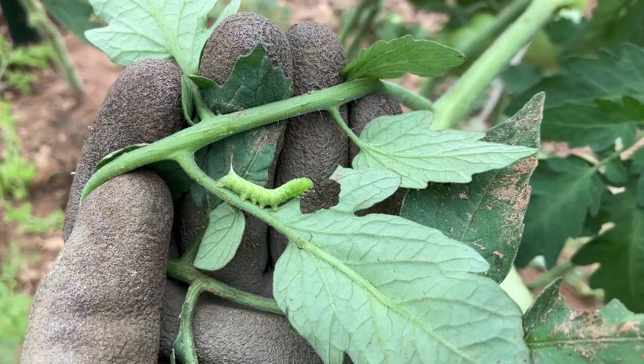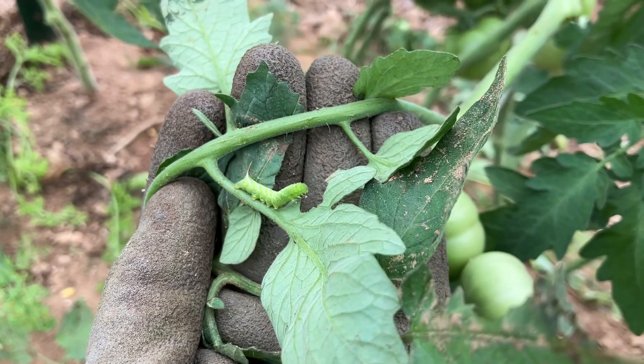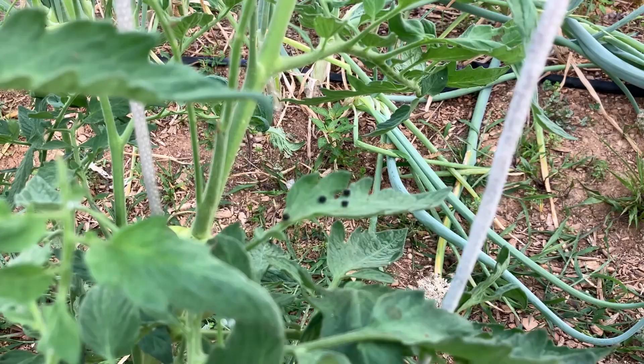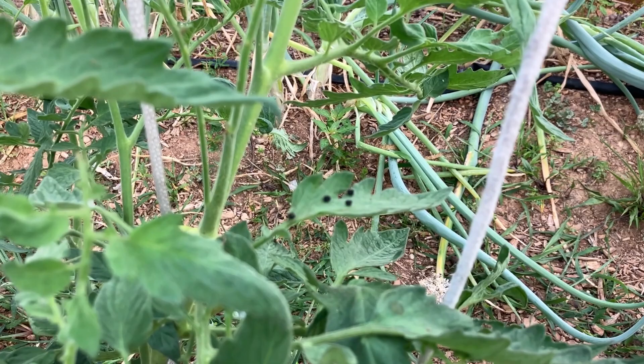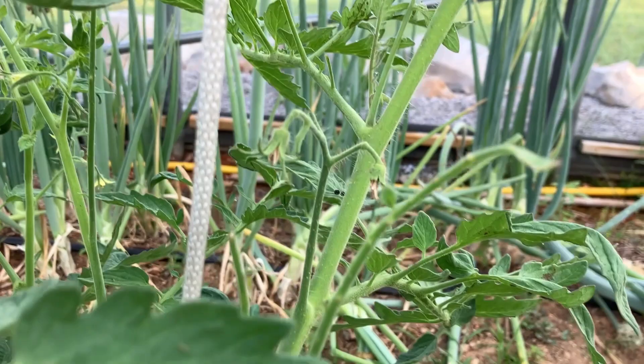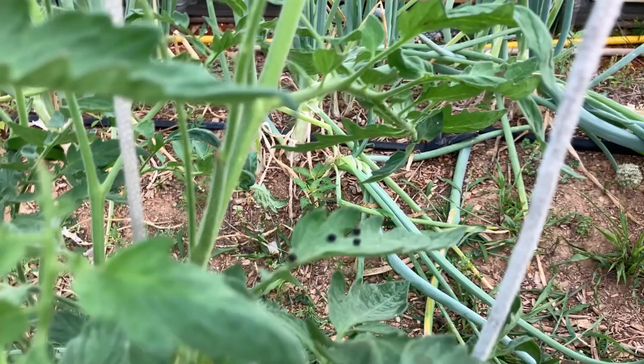Here's a bad bug in the garden — this is a hornworm. A small one, first one I've seen this summer. I'm sure it won't be the last. If you see this on your tomato plants, see those little black pellets? And see this little stem that used to have leaves on it that doesn't anymore? That is a sure sign that you have a hornworm.